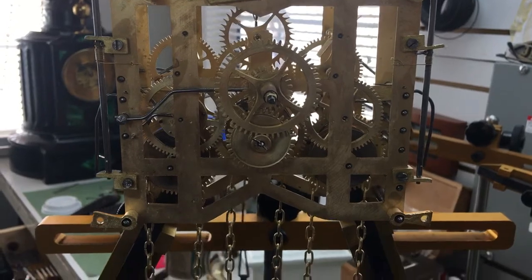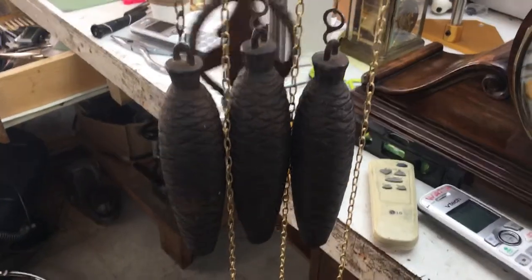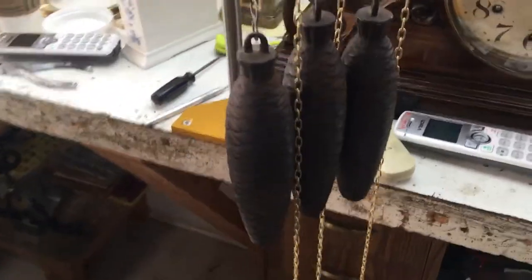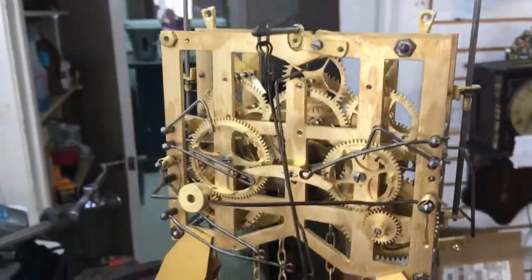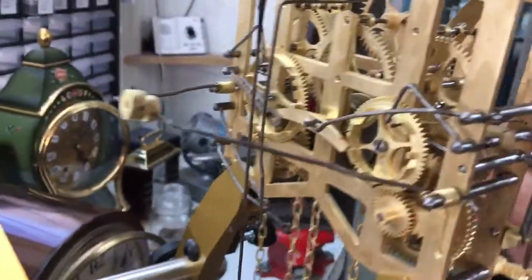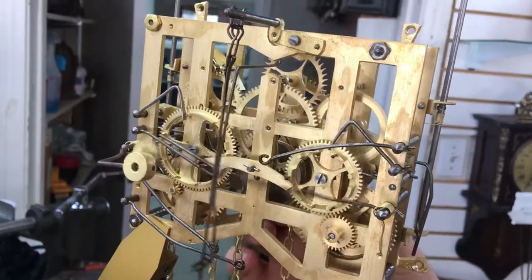Hi guys, so this is a quail cuckoo on my parker movement holder. These weights weigh approximately 1110 grams. This is a one-day clock, and this quail cuckoo calls every 15 minutes.